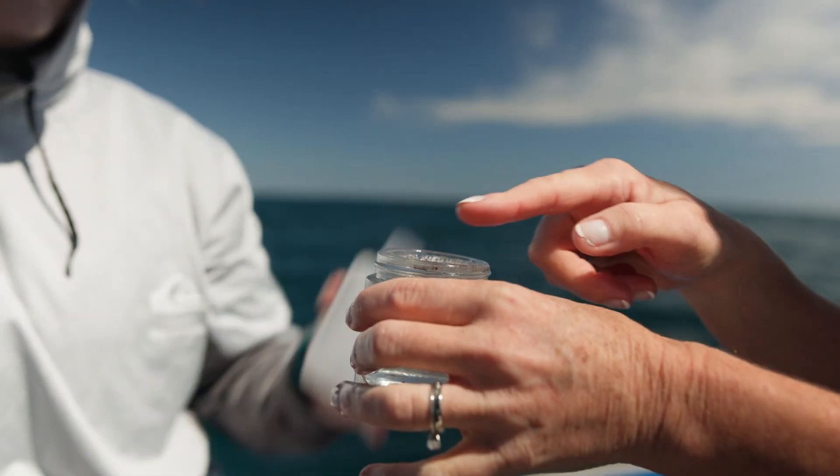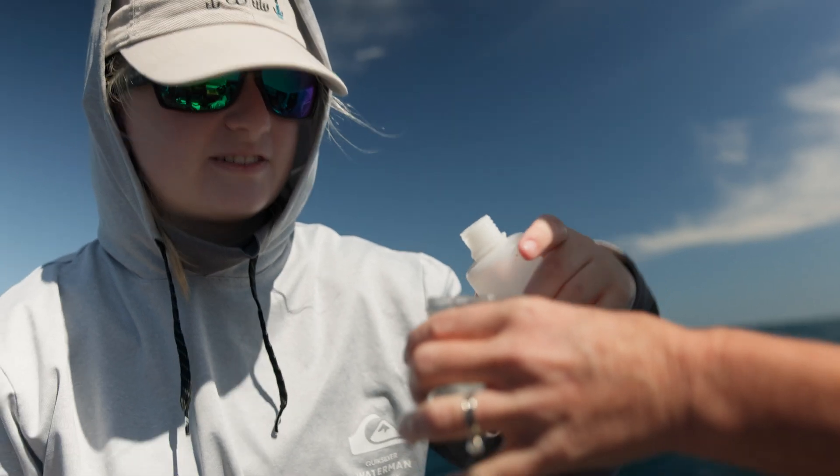You can already see some floating pieces. Look at the blue piece right there — that's definitely microplastic right here.